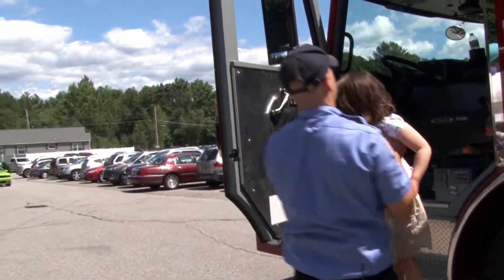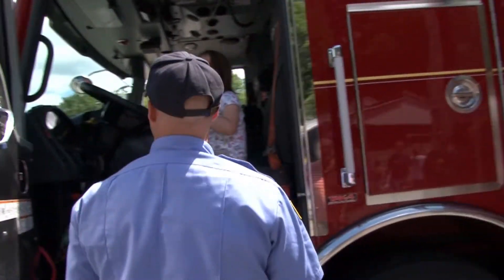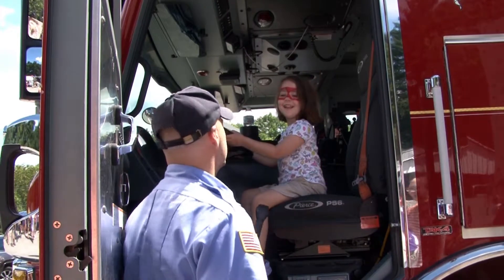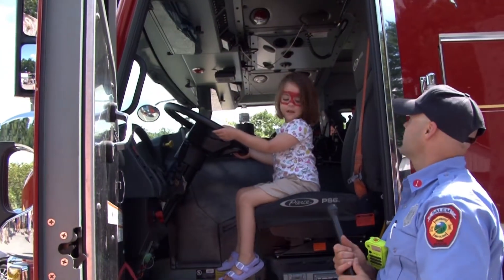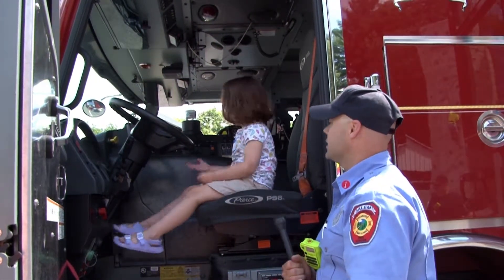We're real high up in this truck, so when we drive around we just want to make sure no one is jumping out in front of us when they wave to us. But we wave back all the time, so definitely wave to us if you see us.